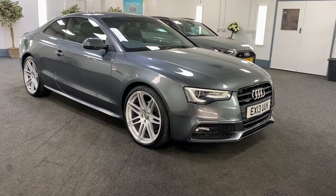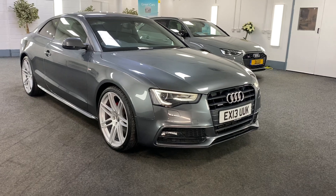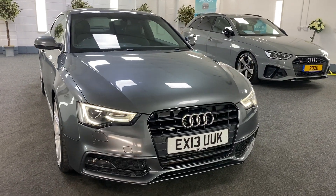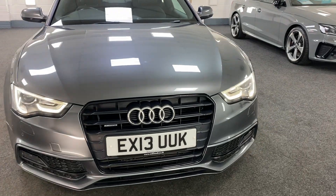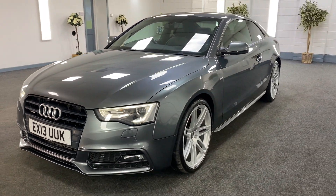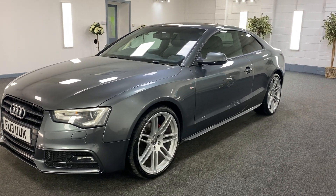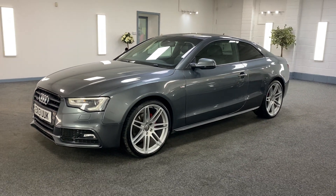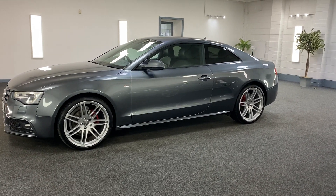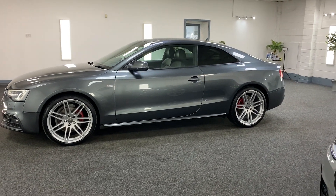Here we have a 2013 Audi A5. This is a special edition Black Edition — it's a two-litre diesel quattro automatic, finishing in metallic Daytona Gray with black soft Nappa leather interior. Very good-looking car with factory privacy glass.